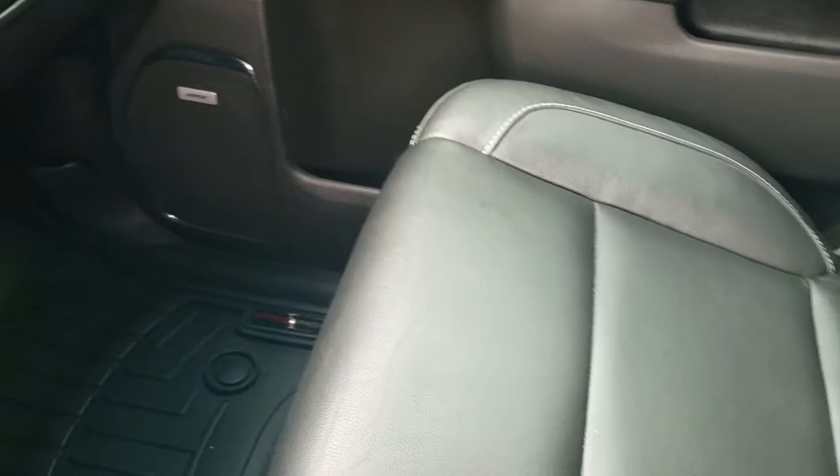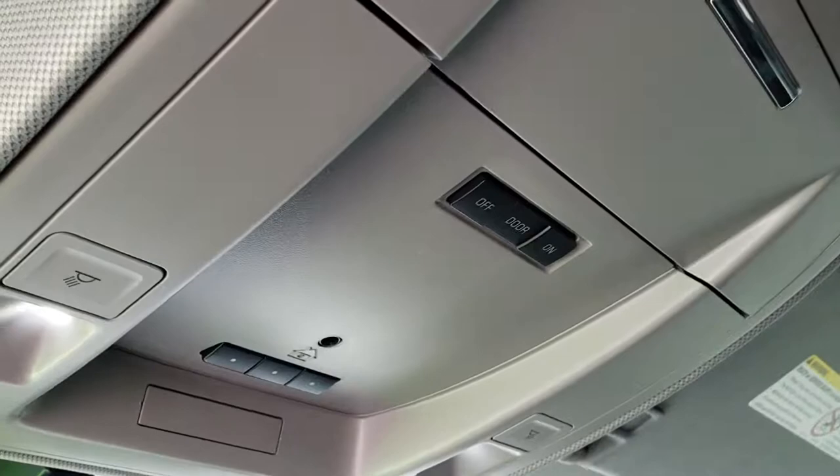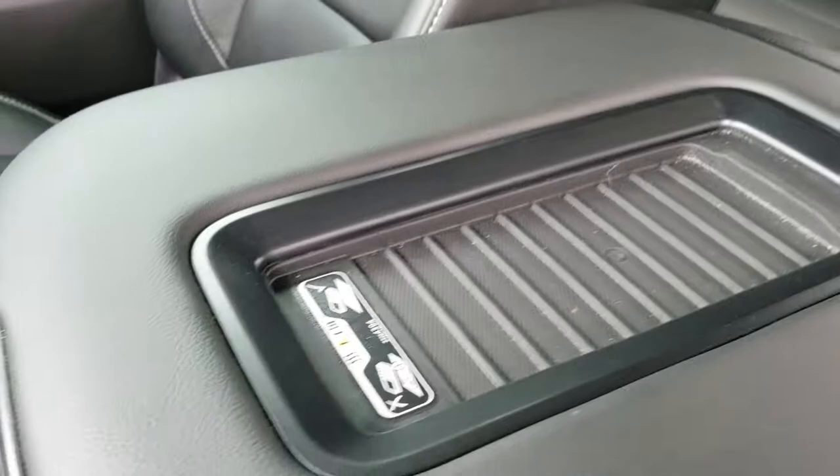Dual glove box. Passenger seat is very clean as well — no rips or tears on that. The headliner is in excellent condition too. It does have the HomeLink buttons and your map lights up there. OnStar capabilities. And finally this one has the cell phone charge pad, which is a really neat feature.